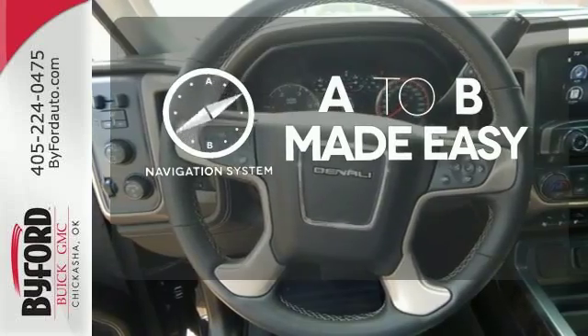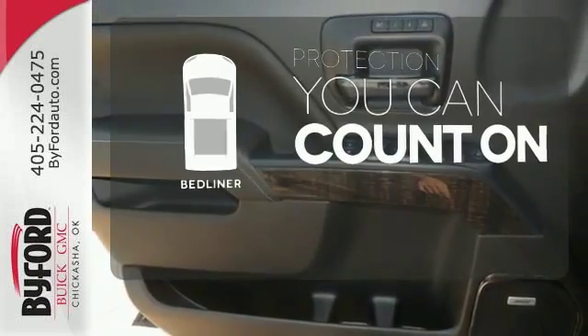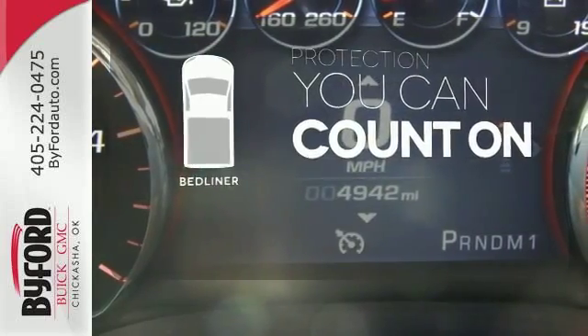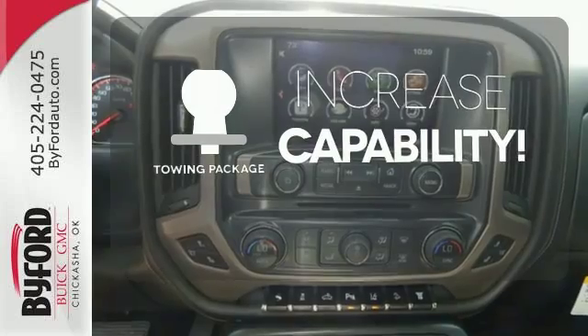Never feel lost again with the navigation system. The bedliner protects your truck so you can focus on getting the job done. You're set to handle any job or haul any of your toys with the included towing package.